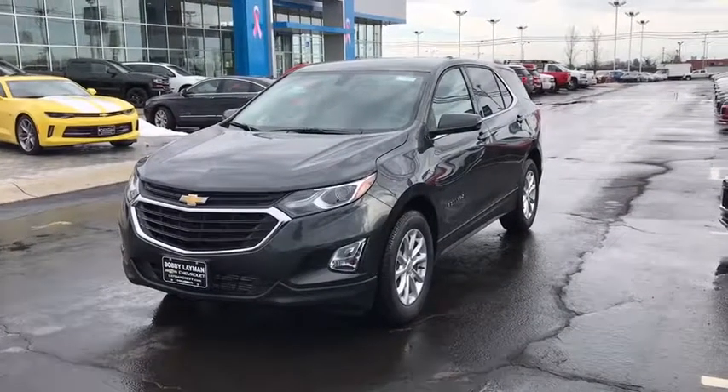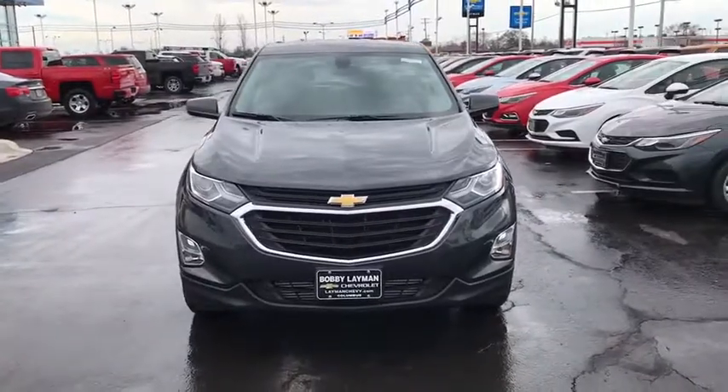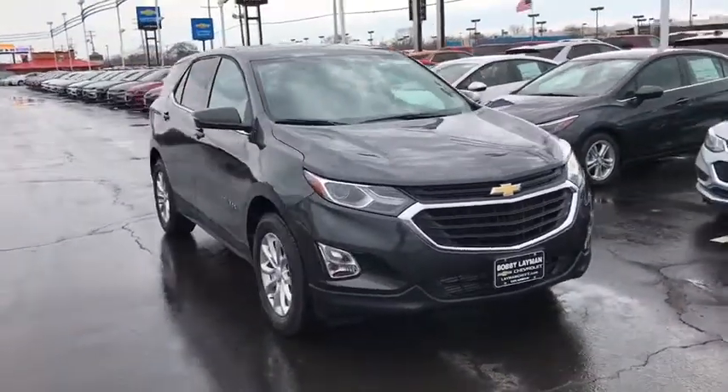The 2018 Chevrolet Equinox. Fuel efficiency, safety, and value equals the Chevy Equinox. This vehicle has less than 100 miles.